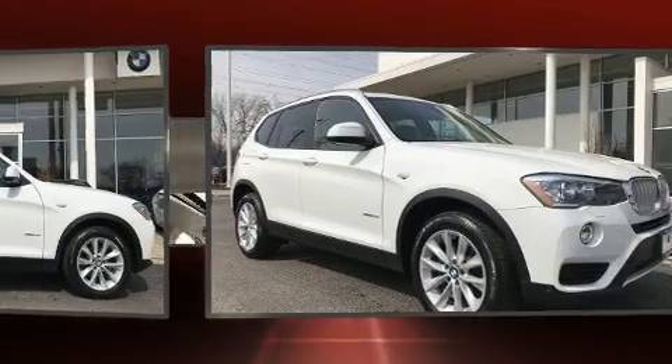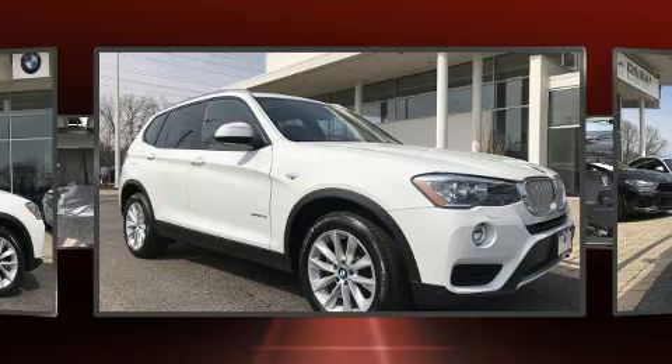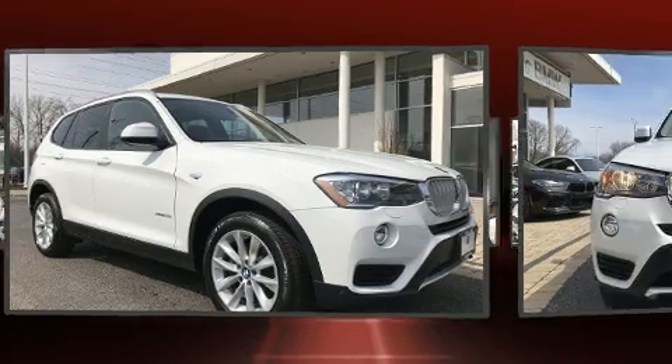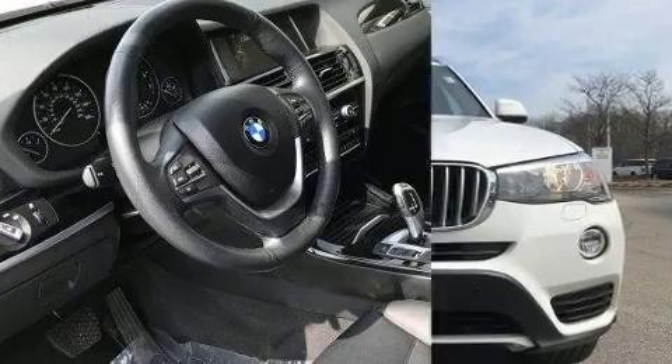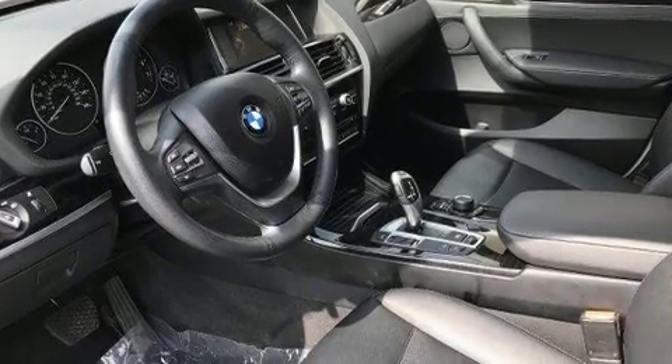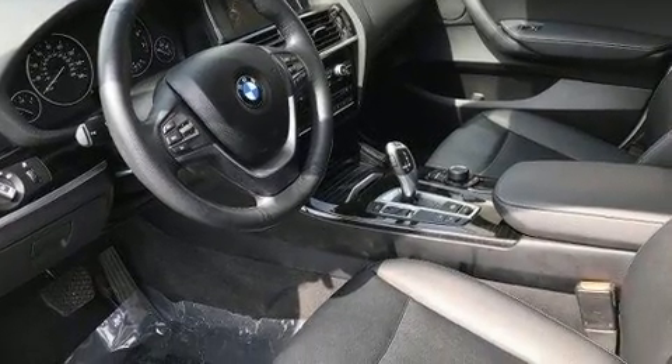Top features include front dual-zone air conditioning, automatic dimming door mirrors, remote keyless entry, and power front seats. Everything is where it ought to be, from the dashboard controls to the door locks and window controls.